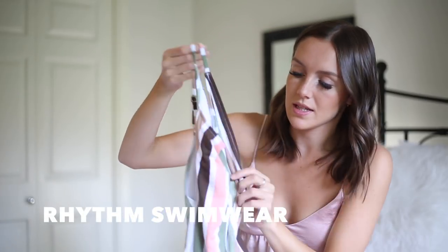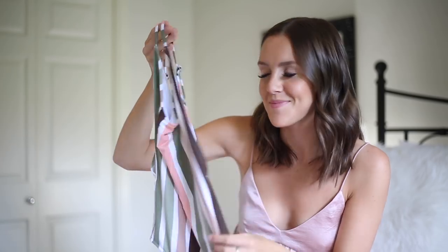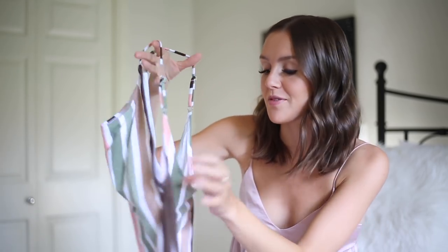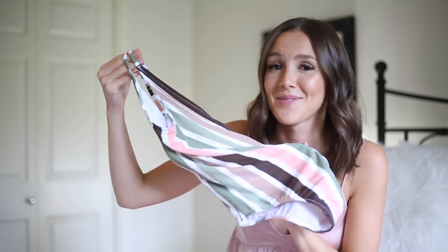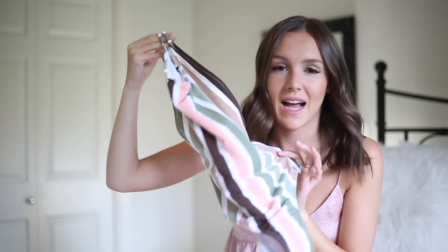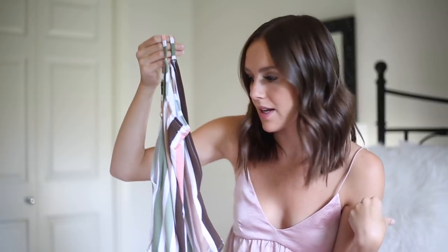I lied — there's one more full piece, by the brand Rhythm. It's a striped one-piece that kind of reminds me of Neapolitan ice cream. Very low on the sides with a lot of side boob, very low on the back. I really like the colors — that's what sold me. I haven't worn it yet but I'll have it linked down below.